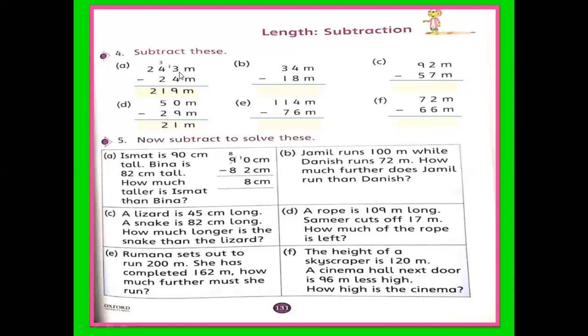The digits are 2, 4, 3. So 3 is the rightmost. You subtract 4 from 3, but 3 is smaller. So what we will do? We borrow 1 from 4 — it becomes 13. 13 minus 4 is 9. Now 4 is reduced to 3. 3 minus 2 is 1. 2 is alone and it stays as it is. What is the answer? 219 meters. You also write meters with the answer.